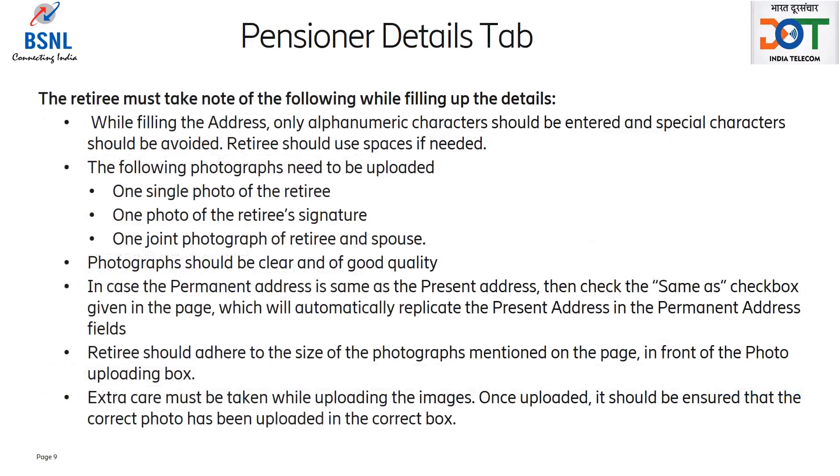The retiree must take note of the following while filling up details. While filling the address, only alphanumeric characters should be entered and special characters should be avoided. Retiree should use spaces if required. The following photographs need to be uploaded: one single photo of the retiree, one photo of the retiree signature, and one joint photograph of retiree and spouse.